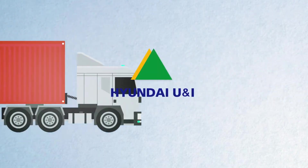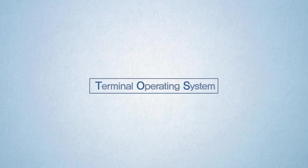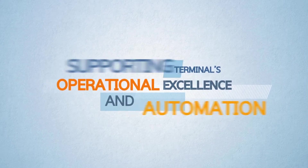Hyundai U&I presents U&Terminal and U&Terminal Auto, the advanced terminal operating solution and its sub-module for supporting terminals' operational excellence and automation.